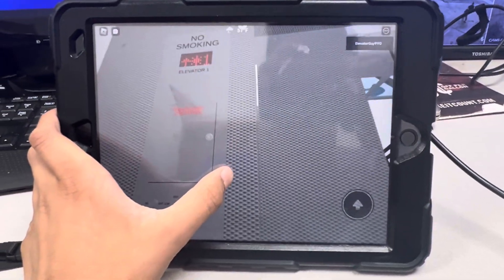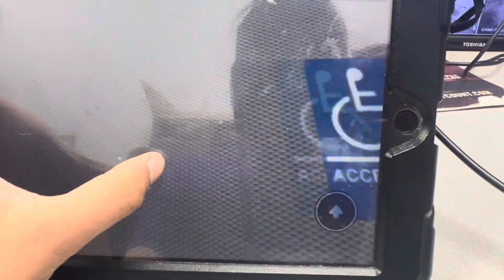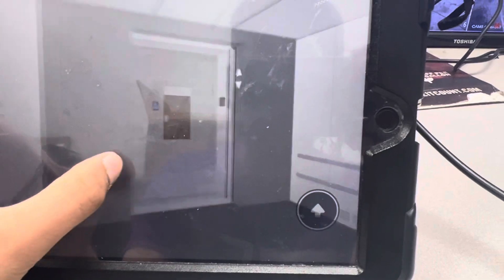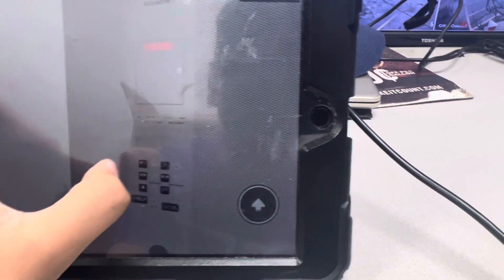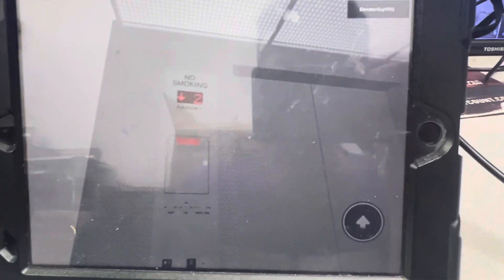Oh, didn't push it hard enough. Here we go. Looks rare. Go one. Here we are at one.